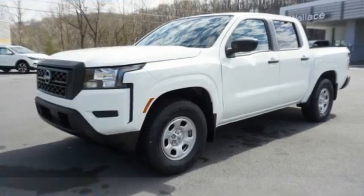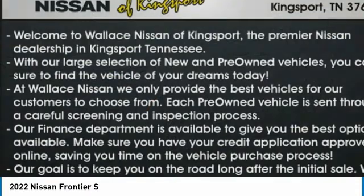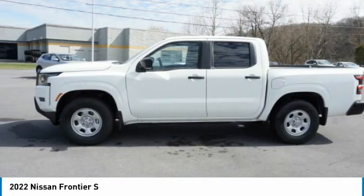We are pleased to show you the 2022 Frontier. The Nissan Frontier offers a full-length, fully-boxed frame for strength, serious off-road capabilities, and a 5-star rating for side impact crash safety.